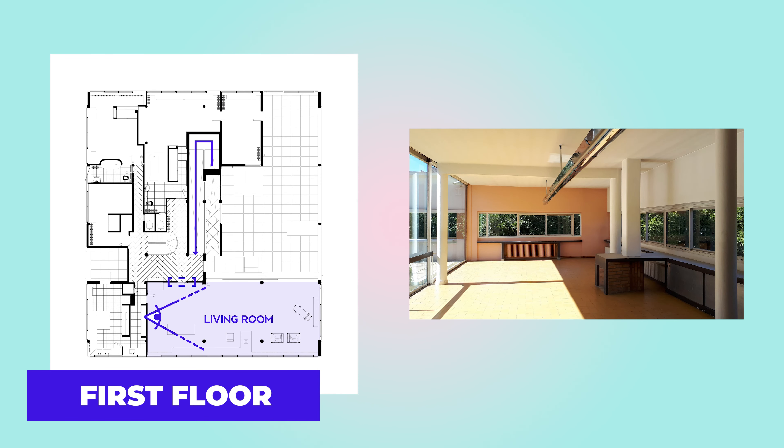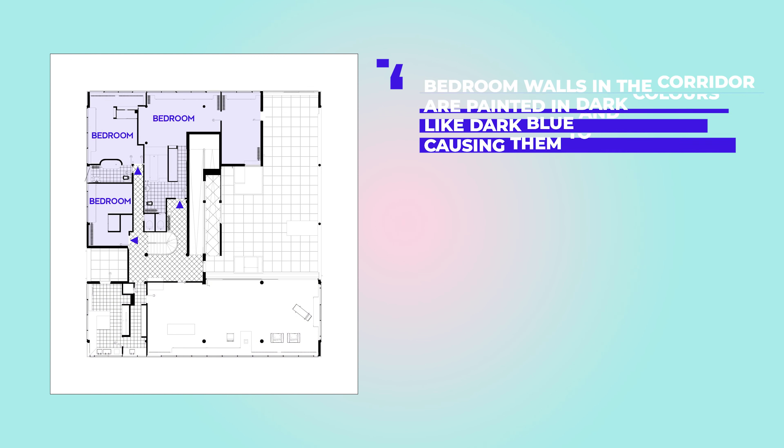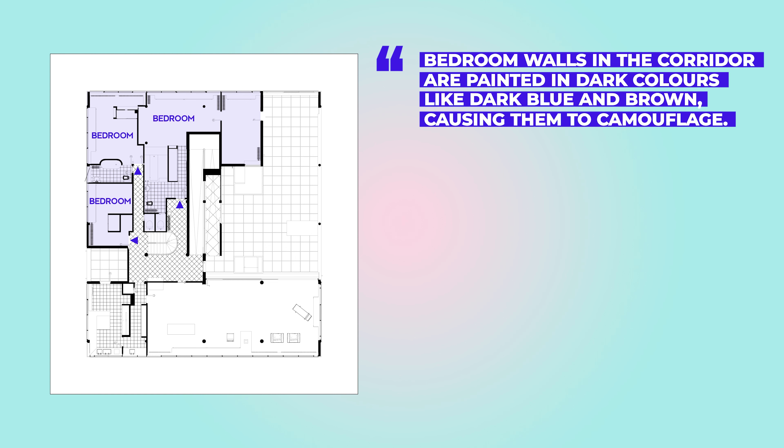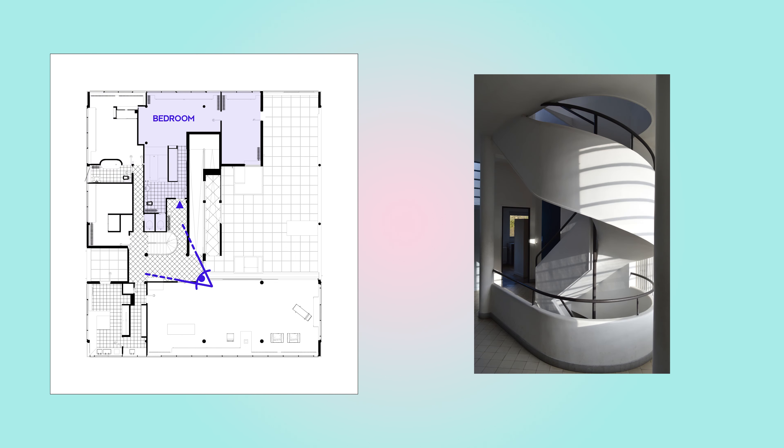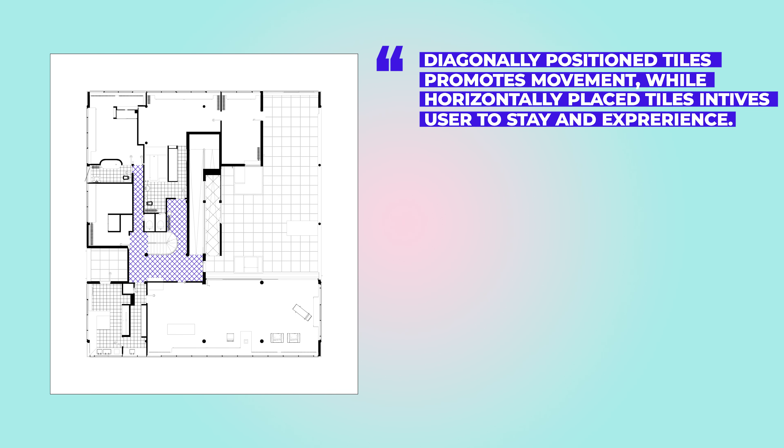Once we go upstairs, the living room door welcomes us at the top of the ramp. Unlike any other door in the building, this one is glazed, giving a glimpse of what we will experience once we go inside. The kitchen is placed right next to it, directly connected to the living room. Bedroom walls in the corridor are painted in dark colors like dark blue and brown, causing them to camouflage into the background. For example, the door to the master bedroom is painted brown and guarded by the column and spiral stairs to provide privacy. The tiles in the circulation area remain diagonal until we step into the functional areas like the kitchen, bathrooms, and terrace — Le Corbusier used this technique to communicate with the user: slow down, this is a space to stay and explore.